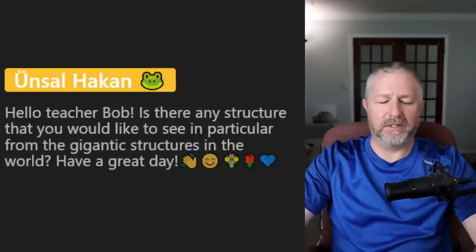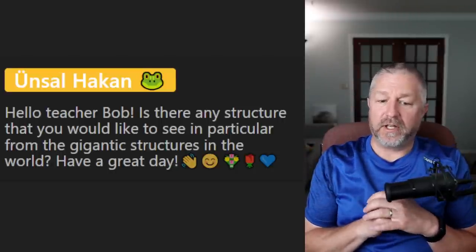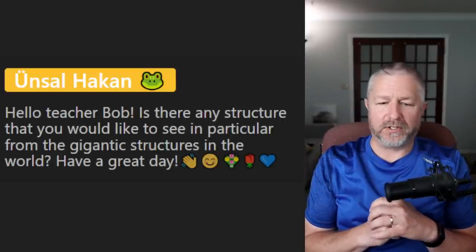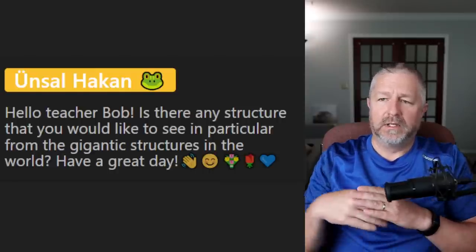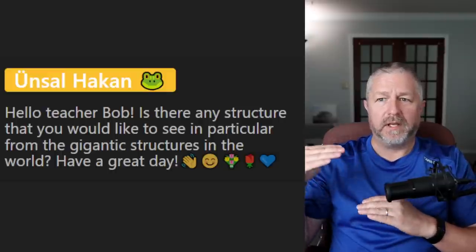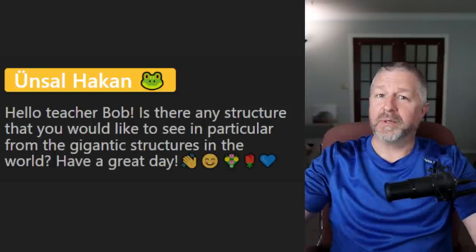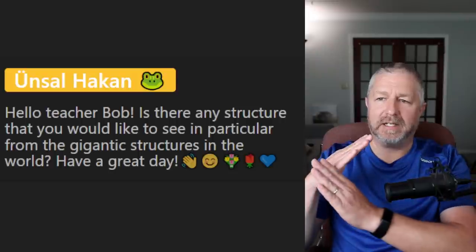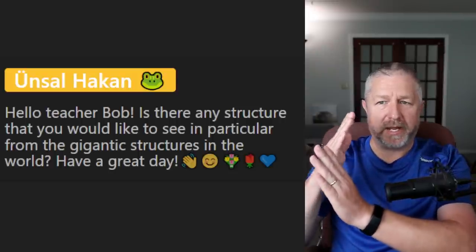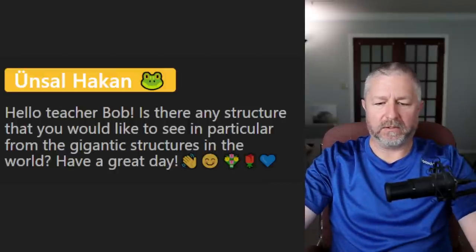From Unsel: is there any structure you would like to see in particular from the gigantic structures in the world? I would like to see the Eiffel Tower. Comparatively it's not nearly as tall as some structures in the world — we've built a lot of taller things since then — but I would like to visit the Eiffel Tower. I'm fascinated by the structure and by how it was built with interlocking metal or iron.